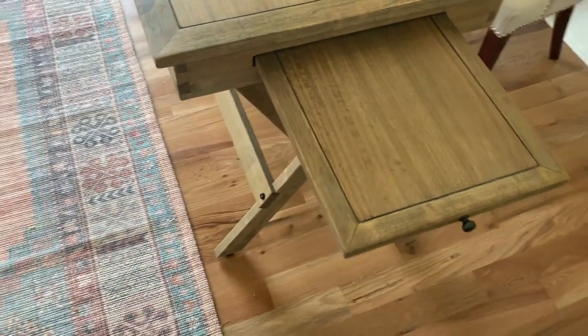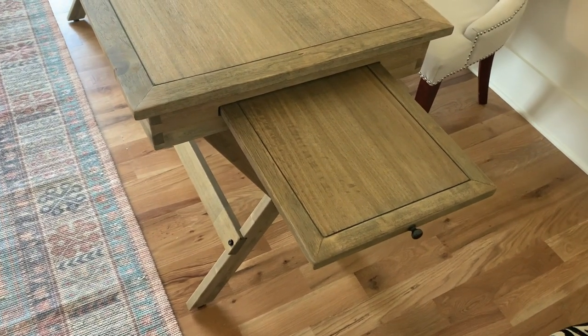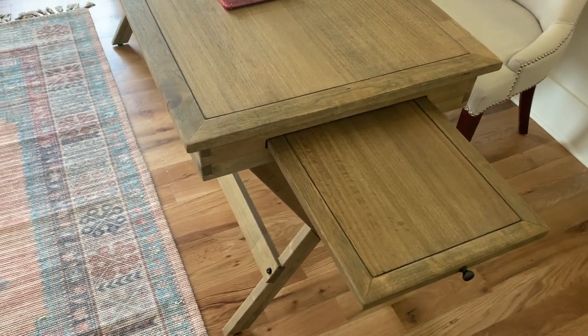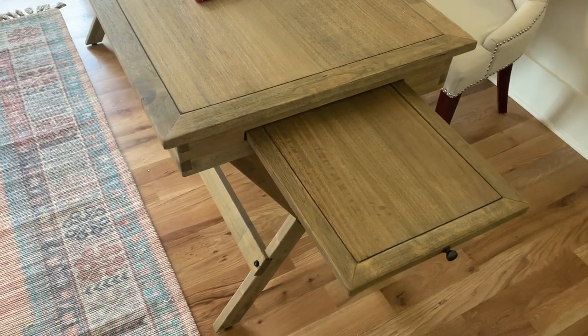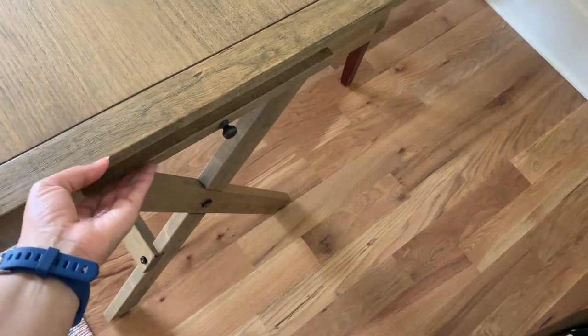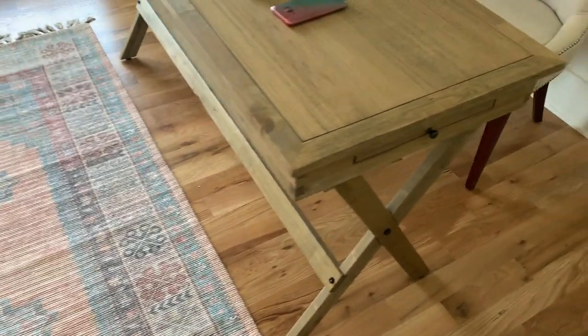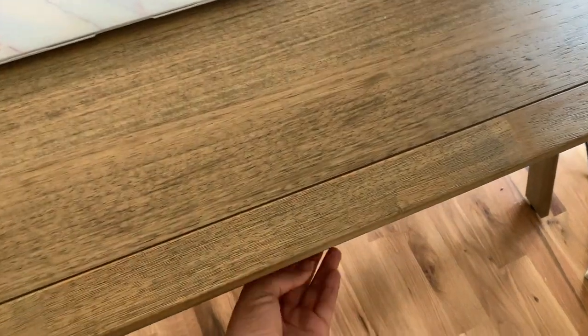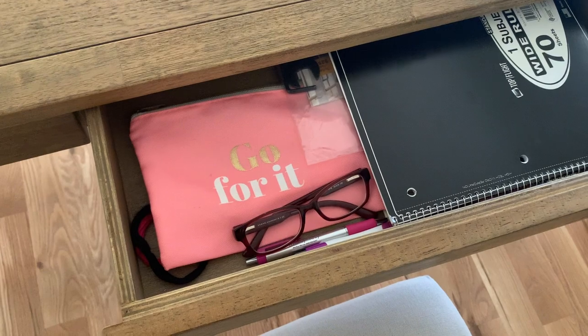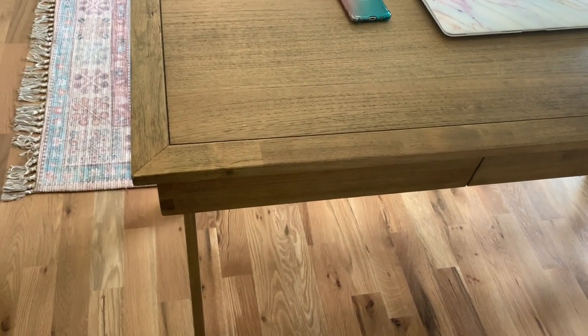It has these pullout surfaces on both sides so you can pull them out and set things on there - it's pretty sturdy. It can hold an extra laptop, a drink - a lot of times I'll put like an extra notepad and a pen there, or if I have a cup of tea I'll place it here so I don't have to worry about being clumsy and spilling on my laptops. It also has this one drawer - that's the only thing I don't like about it. It only has this one drawer and it's not that deep, but it holds everything I need.